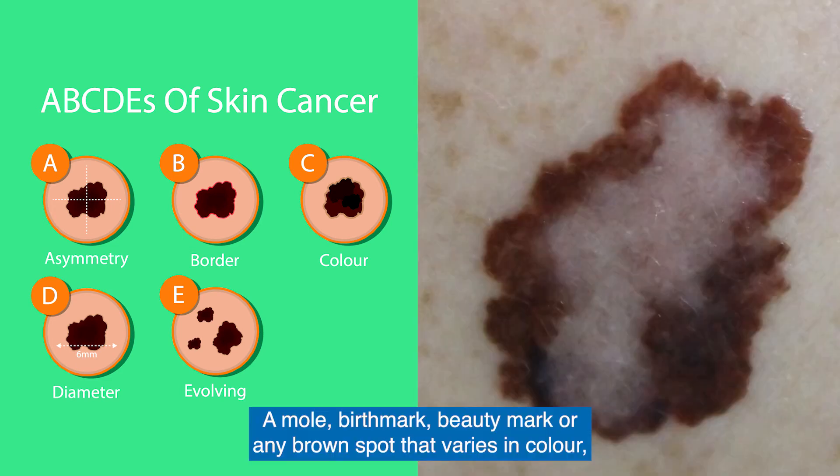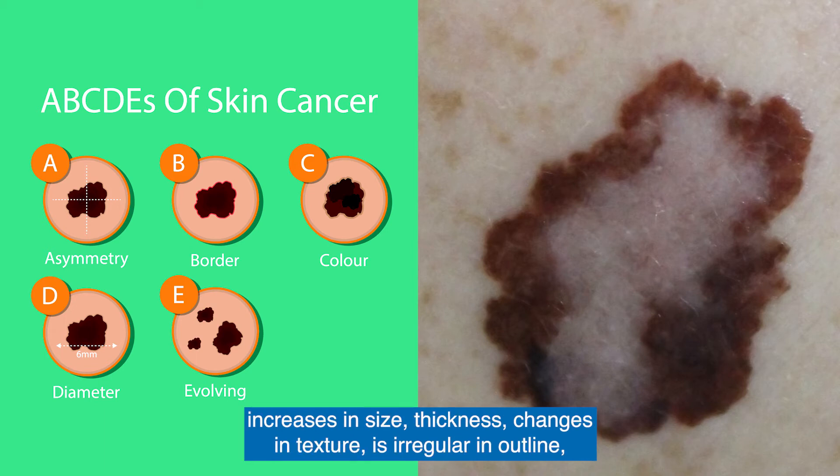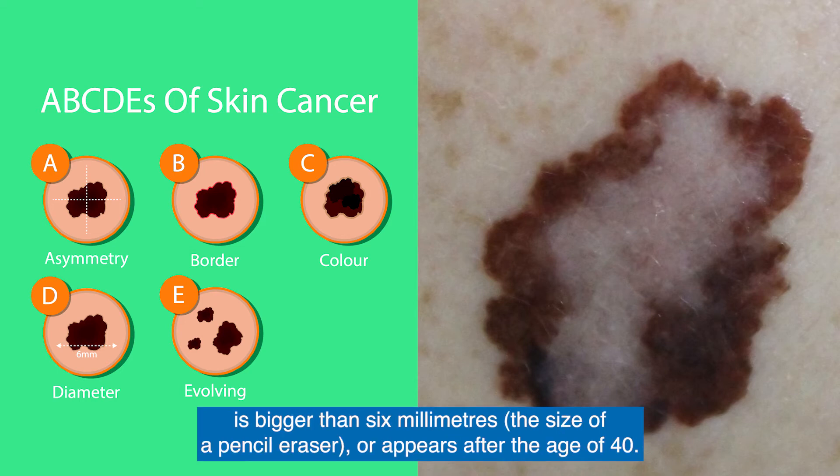A mole, birthmark, beauty mark or any brown spot that varies in color, increases in size or thickness, changes in texture, is irregular in outline, is bigger than 6mm (the size of a pencil eraser), or appears after the age of 40.